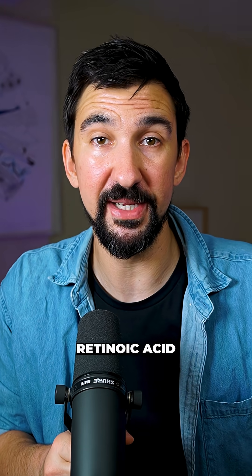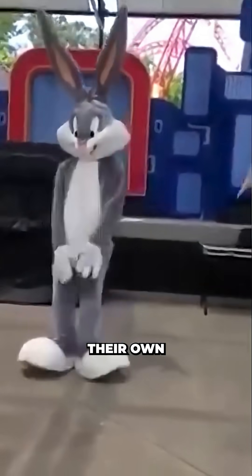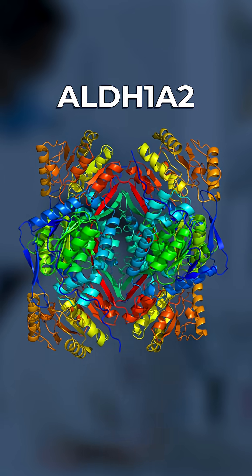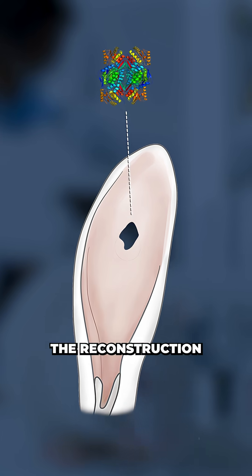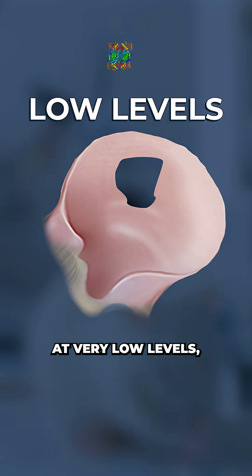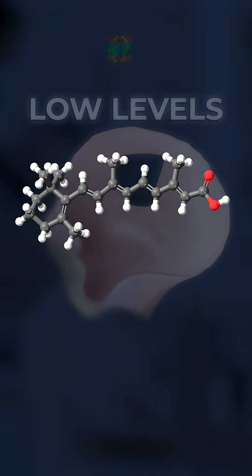In the rabbits' case, rather than getting retinoic acid from serums, they produce their own using an enzyme that switches on in the event of injury, called ALDH1A2, which directs the reconstruction of tissues like the ear pinna. Mice also have this enzyme, but only at very low levels, and it isn't sufficient to produce retinoic acid.